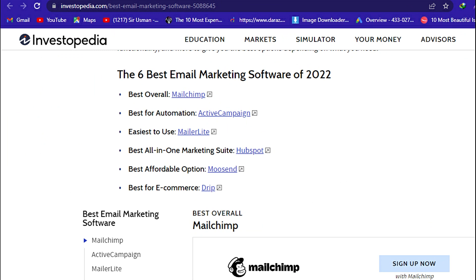Best overall: Mailchimp. Best for automation. The easiest to use. Best all-in-one marketing suite. Best affordable option. Best for e-commerce.